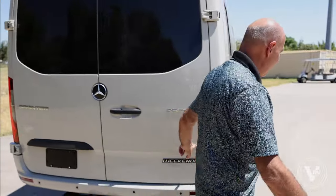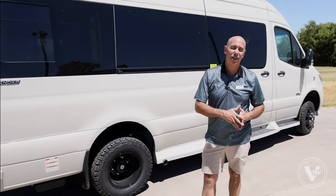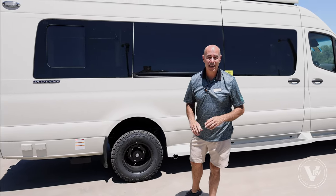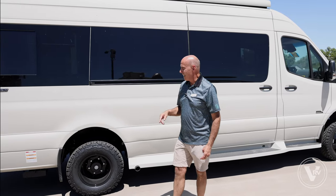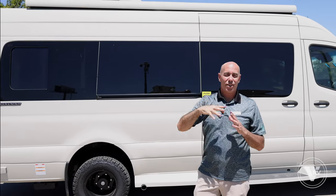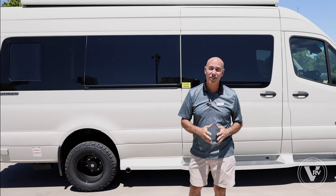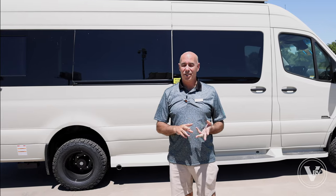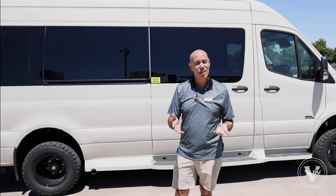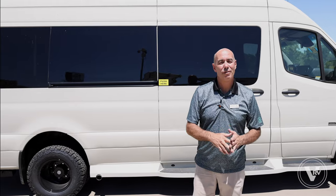Now we're all-wheel drive. This model, the Passage, comes in rear-wheel drive or all-wheel drive. Right now in mid-August, I've got one of each. I also have solar up on top, so you're charging your batteries whenever you have sun. Think of it as a trickle charger — not a super-fast charger, but a good battery maintainer to keep your batteries healthy. That's important to keep the lights on, ceiling fan running, and refrigerator running off 12-volt.